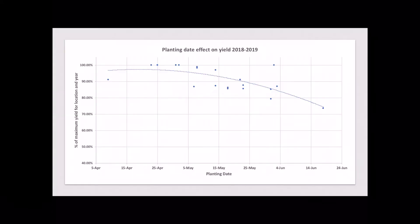In fact, if we look at our cumulus planting date data from the last two years from our focus sites across the state of Illinois, we see our maximum yields around mid to late April with a drop-off in May and a greater drop-off coming into June.